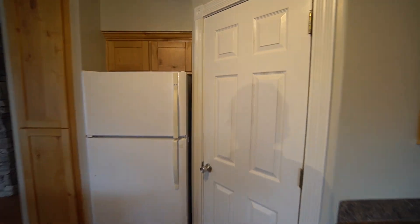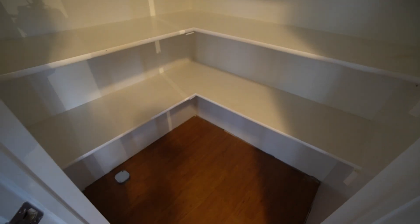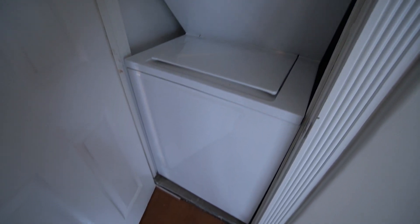Now over here we have the pantry — really good sized pantry here with lots of room for storage. And as we make our way over here, we have our washer and dryer in this closet.